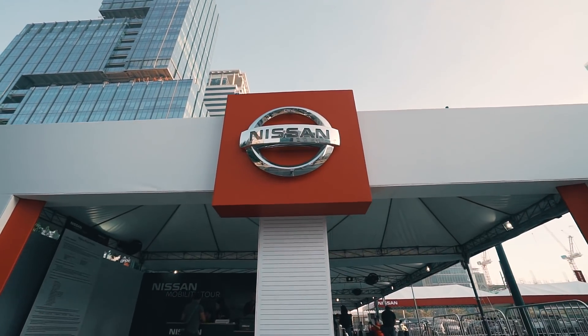We're here with Nissan Philippines President Ramesh Narishimhan to talk about the Nissan Mobility Tour and their new Dare to be Bold campaign. So Ramesh, what's it all about?